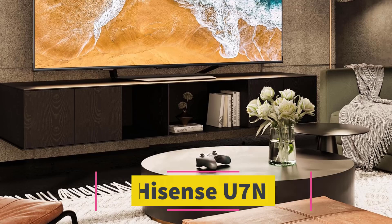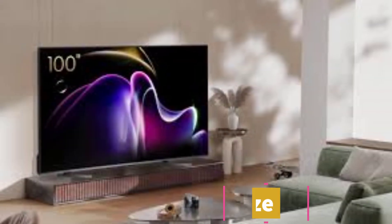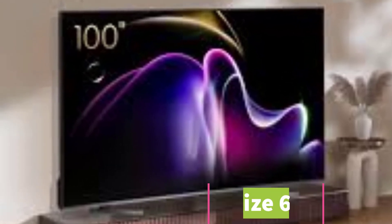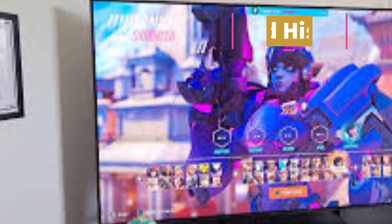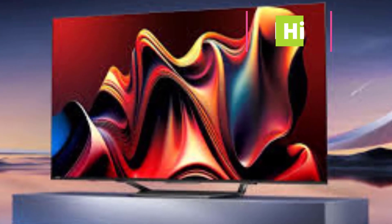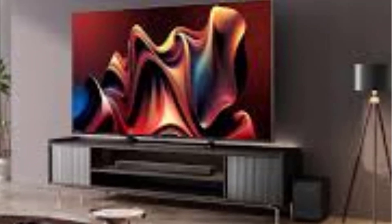Number 6: Hisense U7N. If the LG B3 OLED is too expensive or you're seeking a more budget-friendly LED TV than the Sony Bravia 9 QLED, the Hisense U7N is a great choice. While it's not as bright as the Bravia 9, it still offers impressive brightness and excellent reflection handling, making it effective at reducing glare in bright rooms. It also performs well in dark rooms, providing deep blacks, though some blooming around bright highlights may be noticeable against dark backgrounds. HDR content looks vibrant, with standout highlights and vivid colors thanks to the TV's strong HDR brightness and wide color gamut. It supports HDR10, HDR10+, and Dolby Vision, covering all major HDR formats.